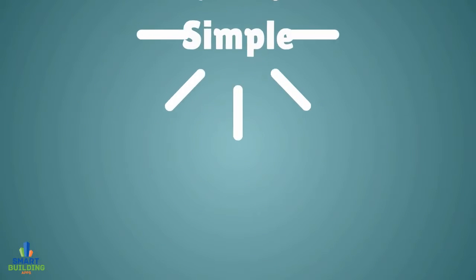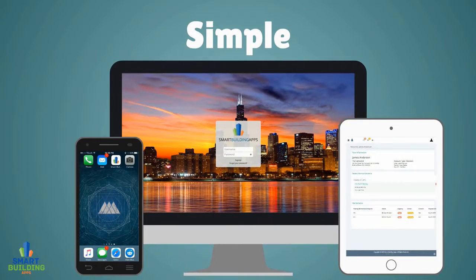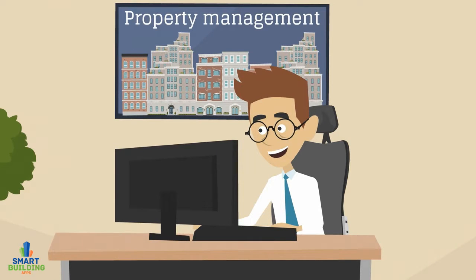How does it work? Simple. Just open the app from your smartphone, tablet or desktop. You can now manage your residents, staff, properties and financials all from one system.